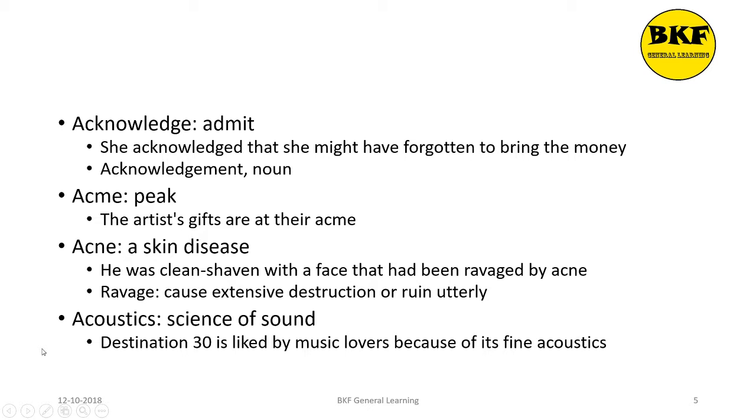Acoustics is a noun. It means the science of sound. Here's a usage: Destination 30 is liked by music lovers because of its fine acoustics.